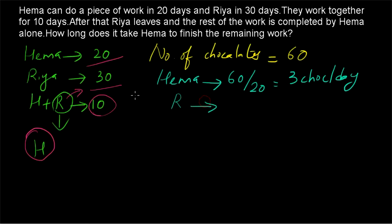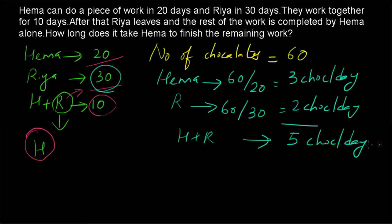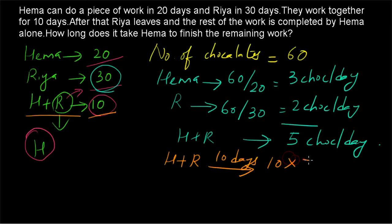What about Riya? Riya completes the work in 30 days, so the number of chocolates consumed by Riya in one day is 60 divided by 30, equal to 2 chocolates per day. Hema and Riya together will have 5 chocolates per day. Since they work together for 10 days, in 10 days they will consume 10 times 5, equal to 50 chocolates.